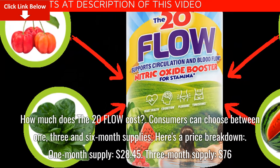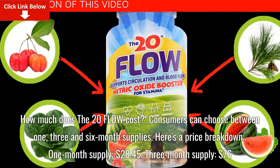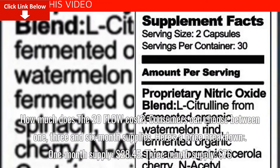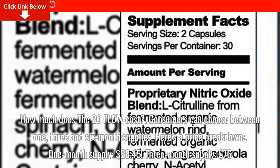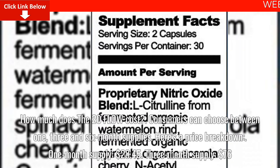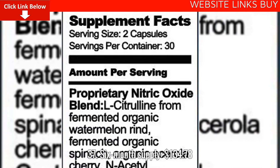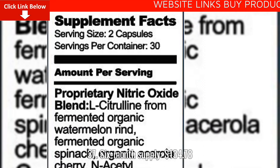How much does the 20-Flow cost? Consumers can choose between one, three, and six-month supplies. Here's a price breakdown: one-month supply, $28.45; three-month supply, $76.37; six-month supply, $134.78.